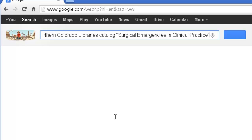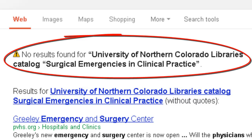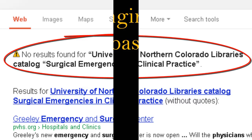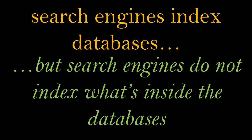But what if I try to take out that middle step where I had to search the catalog? It makes sense, right? If I Google 'University of Northern Libraries catalog' and 'Surgical Emergencies in Clinical Practice,' I should be taken to the exact same page, right? Let's try it. We see that Google finds no matching results. So here's the deal: Google indexes databases, but it does not index what is within those databases.